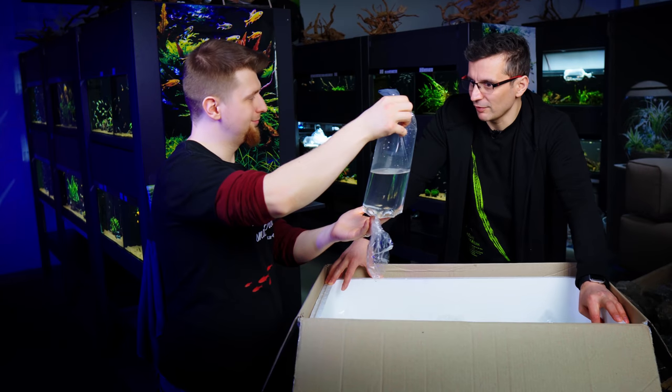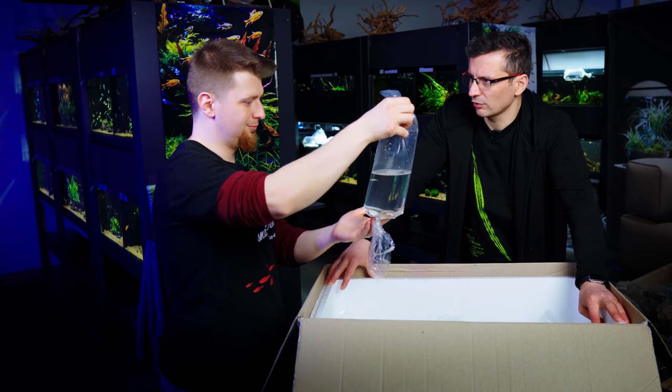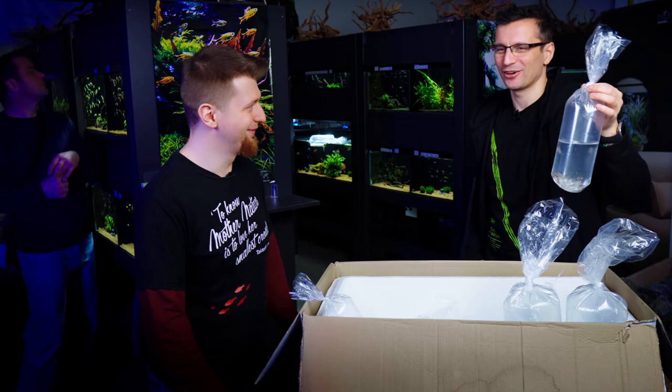So how many fish arrived dead in a box like this? Do you usually have fish deaths? Sometimes, but not quite a lot. Another Corydoras — the Corydoras Yuli. I really like the Yuli name, because in Hungarian it's Julia; the nickname for Julia is Yuli.